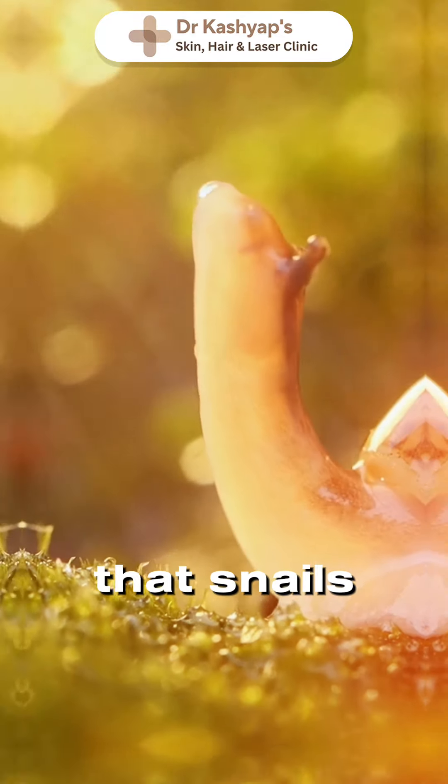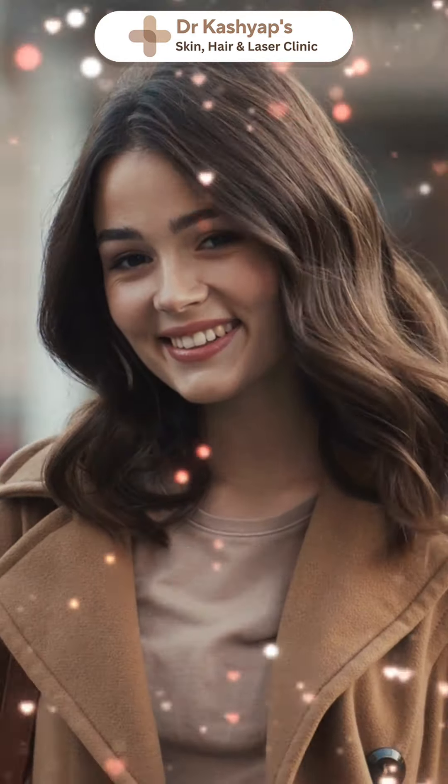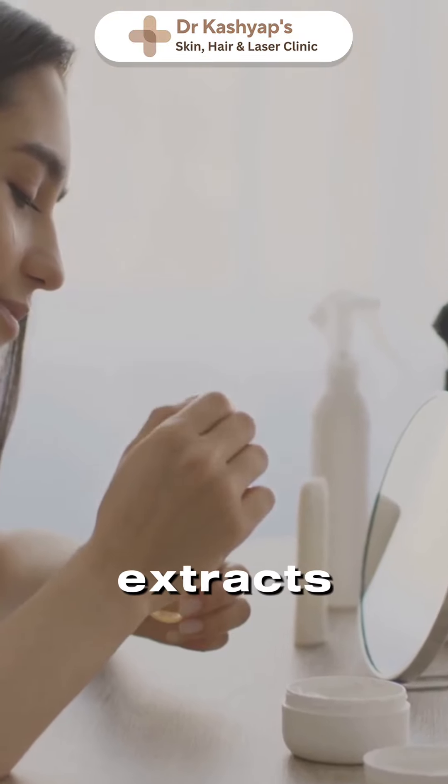Would you believe me if I told you that snails and salmon could hold the key to flawless skin? Sounds strange, right? Well, let's dive in. Today we are exploring two powerful ingredients that are making waves in the skincare world: snail mucin and salmon extracts.